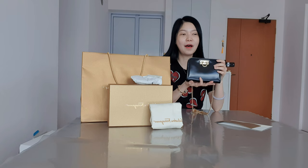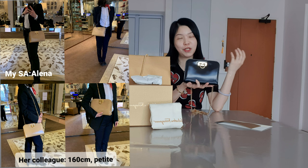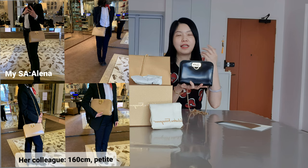I wanted to get the one Diana actually used, but I realized it looked a bit big. My SA Elena was really kind — she got a colleague of my height, because I'm pretty short at 161cm, who is also around the same height and similar style, to carry the bag for me. And it was really so big on her, it looked huge — I'll put a photo here so you can take a look.